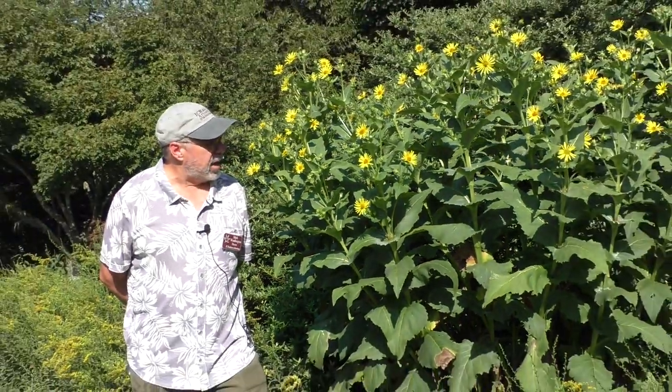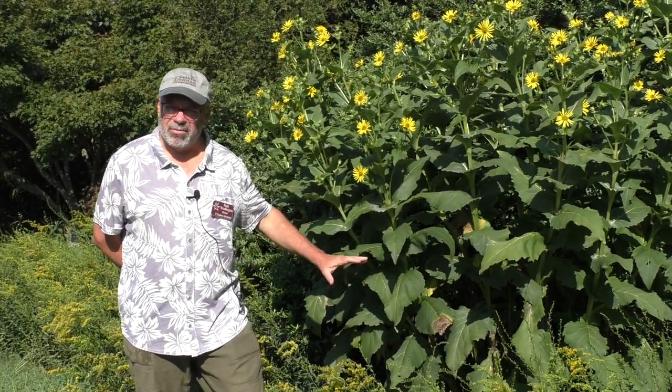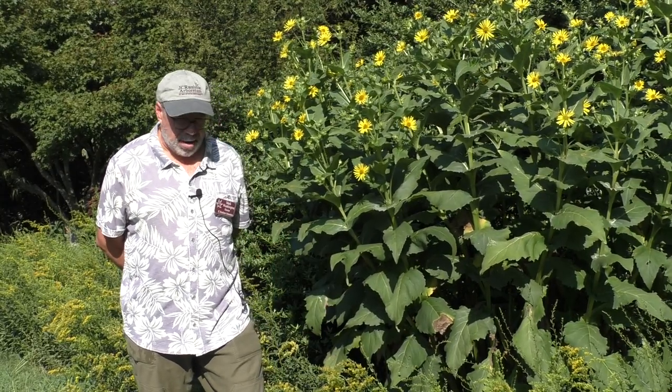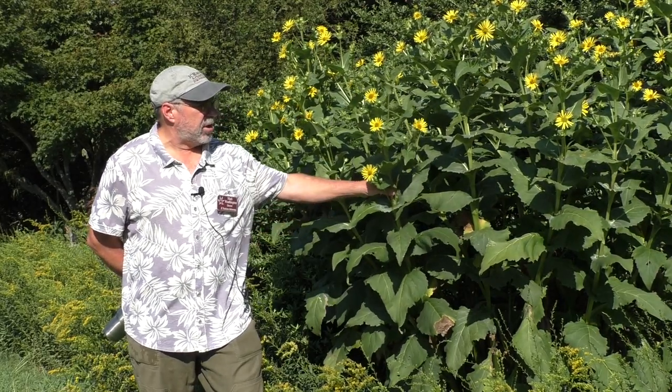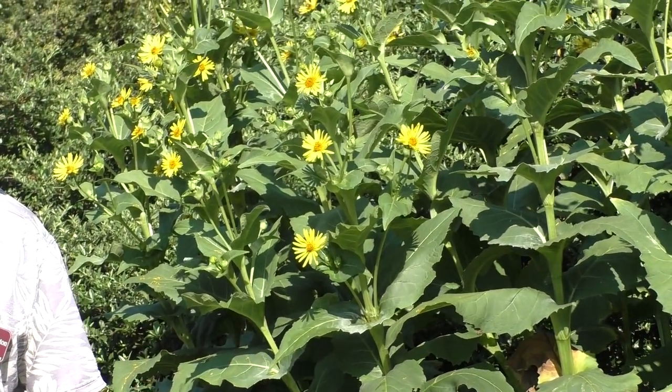Can you propagate it through seed or other ways? Yes — it pops up pretty easily from seed. You can propagate it by division, which is easier to do when it's not up like this. You can propagate it from cuttings, but these real thick stems haven't found to propagate real well — once it starts flowering it's really difficult, so you've got to get it early in the spring. Division and seed are going to be the easiest ways. I've actually not seen it seeding around really at all — probably because people cut it back before it sets seed and you're not getting a lot of seed that way.